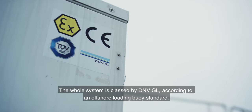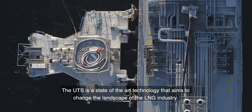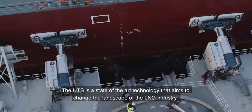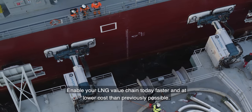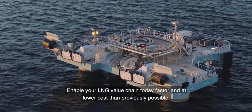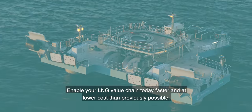The whole system is classed by DNV-GL according to an offshore loading buoy standard. The UTS is a state-of-the-art technology that aims to change the landscape of the LNG industry. Enable your LNG value chain today, faster and at lower cost than previously possible.